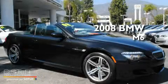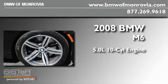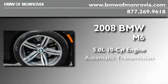This is a certified pre-owned 2008 BMW M6. It has a 5.0 liter 10-cylinder engine and an automatic transmission.